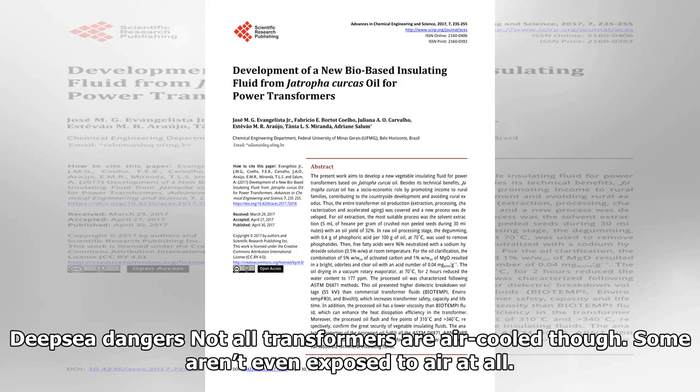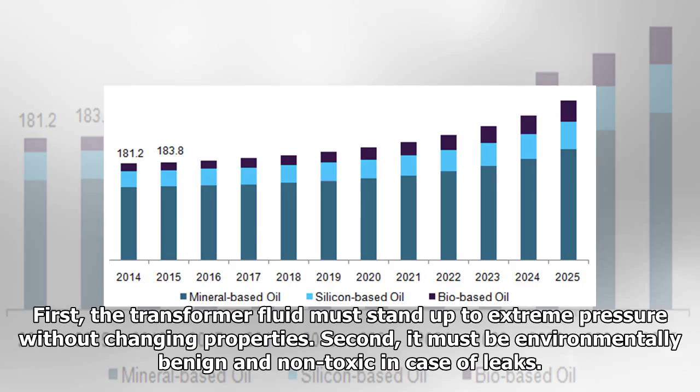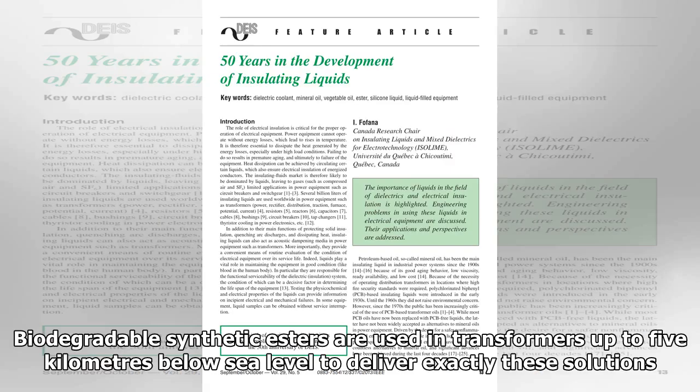Not all transformers are air-cooled — some aren't even exposed to air at all. Subsea transformers are used in powering subsea oil and gas facilities, and perhaps renewables in future. Though fire risk isn't an issue, this gives two key requirements. First, the transformer fluid must stand up to extreme pressure without changing properties. Second, it must be environmentally benign and non-toxic in case of leaks. Biodegradable synthetic esters are used in transformers up to 5 km below sea level to deliver exactly these solutions.